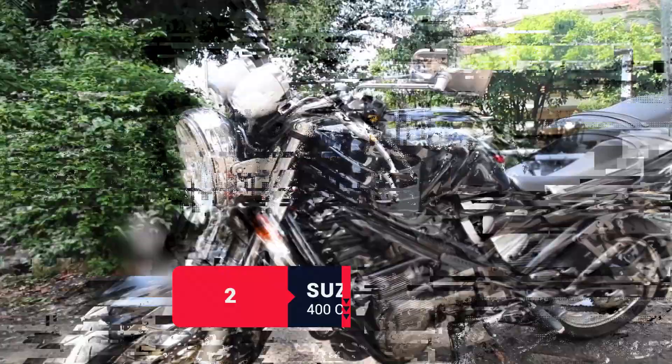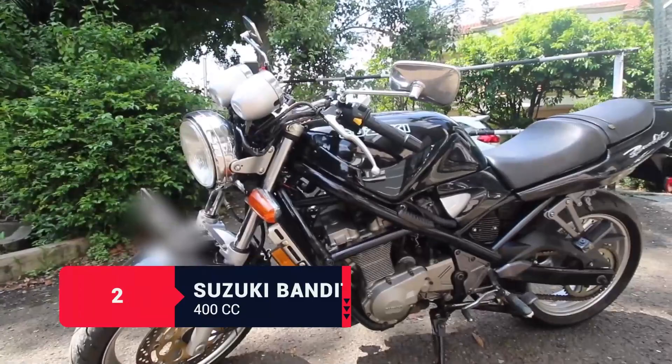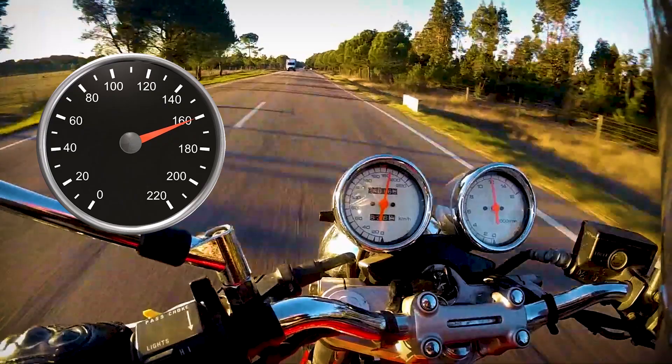Number two was a Suzuki Bandit 400cc. I was looking around for different bikes and I really liked the old school sort of cafe racer look of the Suzuki Bandit 400cc. It could only do about 160 kilometers an hour.